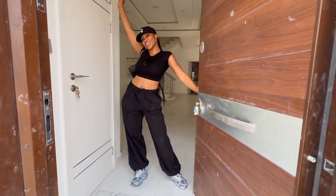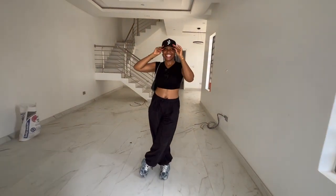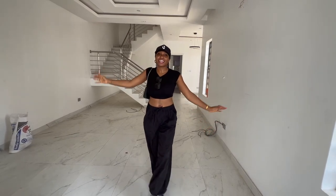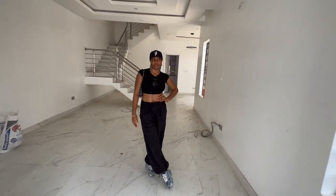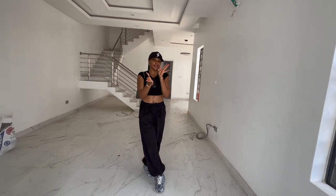Hey guys, how are you doing? Come inside — this is going to be an empty house tour. In case you're new here, my name is Amari Chile Biannual. I do videos about lifestyle, fashion, as well as talk about a couple of things I'm very passionate about. If this is something you like, don't forget to join the family.